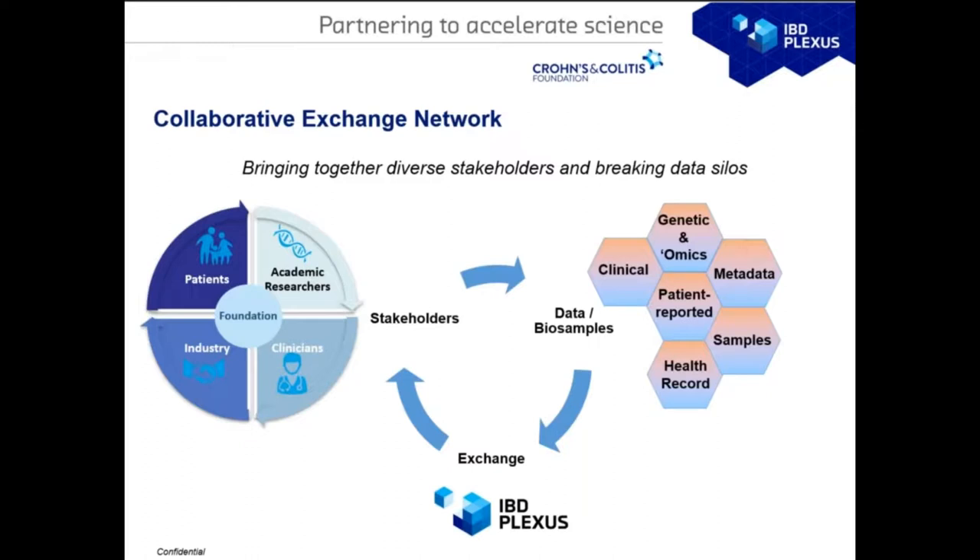IBD Plexus is a collaborative exchange network that brings together diverse stakeholders and aims to break down data silos. Stakeholders include patients, academic researchers, industry, and clinicians. We work toward pre-competitive contributions and discussions and derive that into the IBD Plexus program. The data exchange concept also means that any molecular data derived from biosamples we collect and centralize will come back into the program as well.